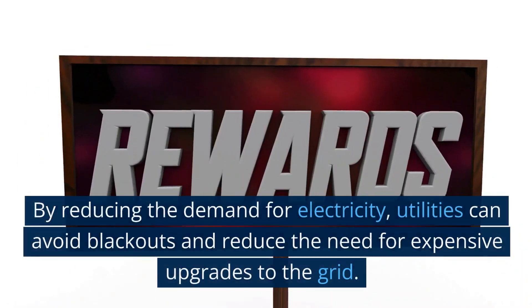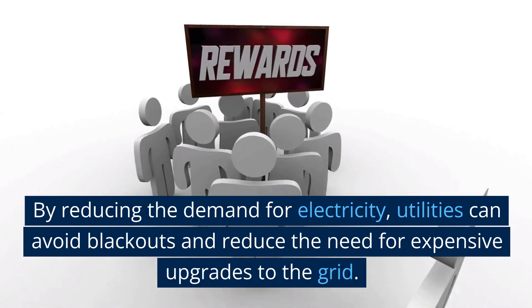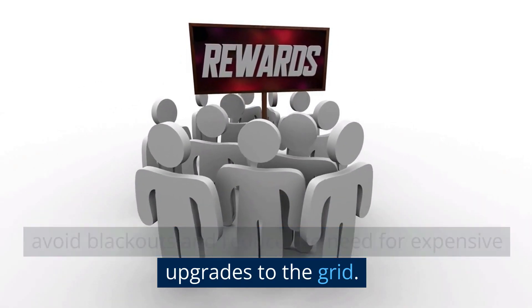By reducing the demand for electricity, utilities can avoid blackouts and reduce the need for expensive upgrades to the grid.